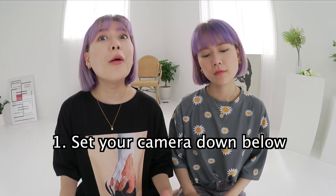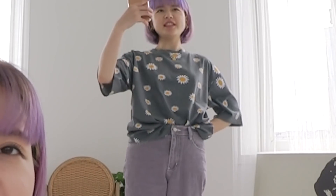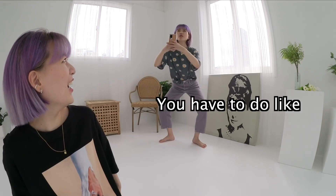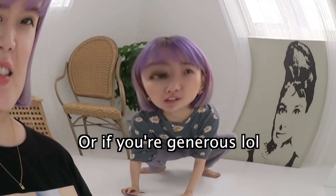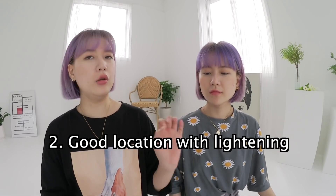So there are four things that we always emphasize when we take photos. First, always set your camera down below. Don't take someone's photo like this — you either do it low or, if you're generous, go even lower. Even if you ask a stranger to take your photo, make sure to tell them to go down. That's tip one.